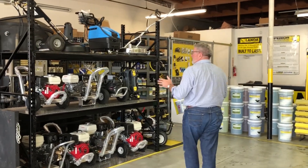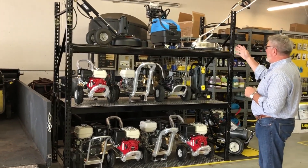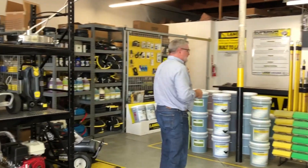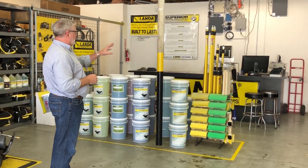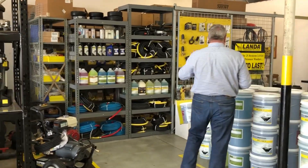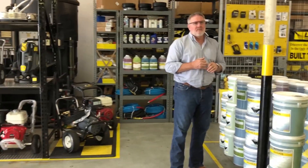Some of the cool stuff we did is rearrange our warehouse and open it up a lot more. We've got a whole selection of our cold water gas and electric surface cleaners. Over here you can see our line of soap in five gallons and one gallon, easy reach brushes, and we stock a lot of pump oil, hoses, and parts. It's one of the things we do in both stores — we want to make sure that when you're down, you have what you need.